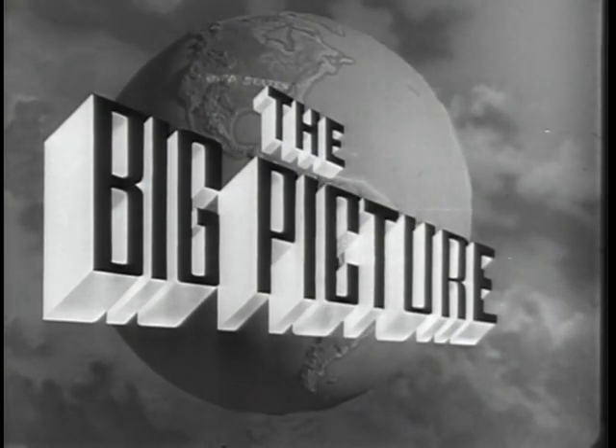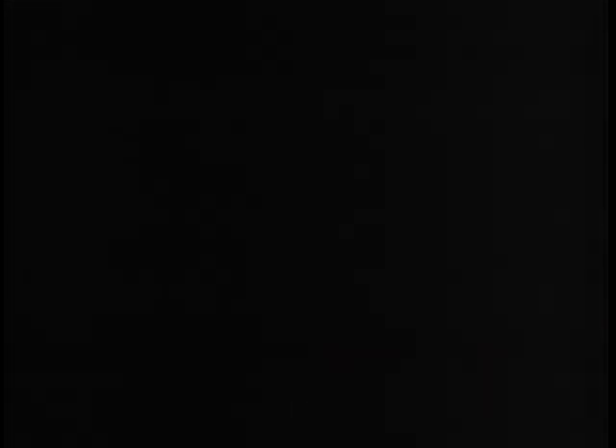Now to show you part of the Big Picture, here is Sergeant James Mansfield. How do you do? I'm happy to bring you the second in our new series of the Big Picture, devoted to the story of America's combat infantryman, the man who wears the blue badge. Today, we are going to tell you a little about the 30th Infantry Division, the Old Hickory, a famous National Guard division in both World Wars I and II.